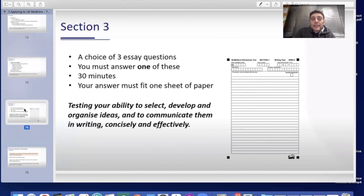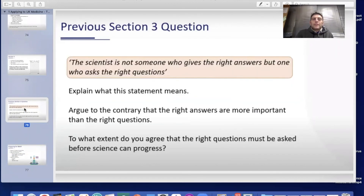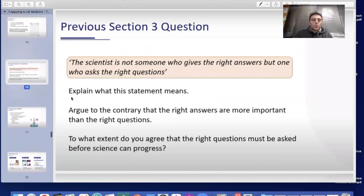Section three gives you a choice of three essay questions and you must answer one in 30 minutes, fitting your answer onto one sheet of paper. It tests your ability to select, develop, and organise ideas and communicate them concisely and effectively in writing. For example, a previous question was: 'The scientist is not someone who gives the right answers, but one who asks the right questions.' You'd explain the statement, argue the contrary, and state to what extent you agree.